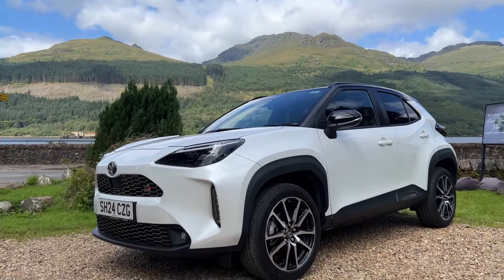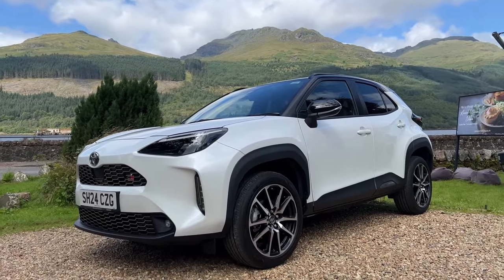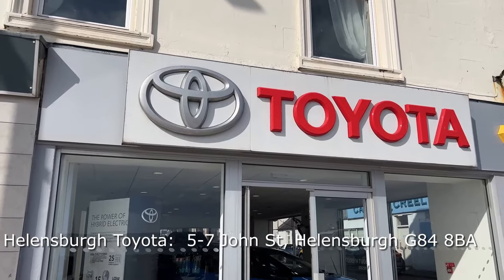Hello and welcome back to Cars of Glasgow. I'm Thomas and today you join me with the 2024 Toyota Yaris Cross GR Sport Hybrid. A special thanks to Toyota of Hellsworth for loaning me this vehicle today.